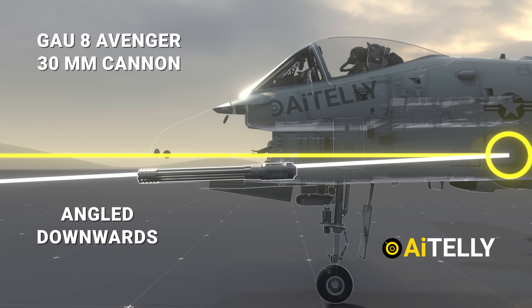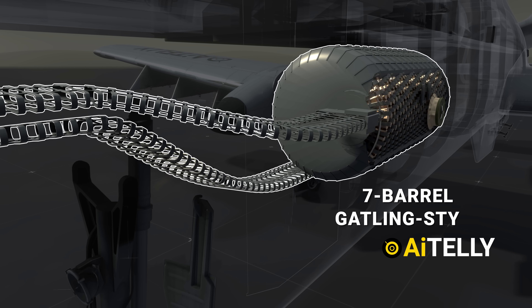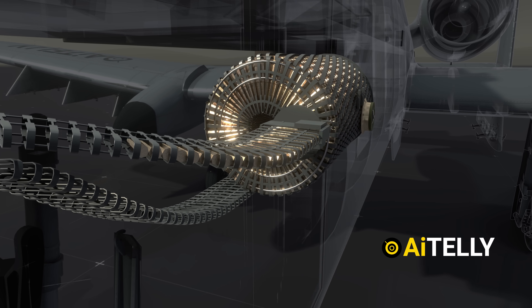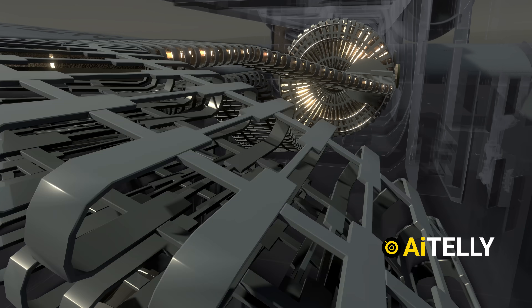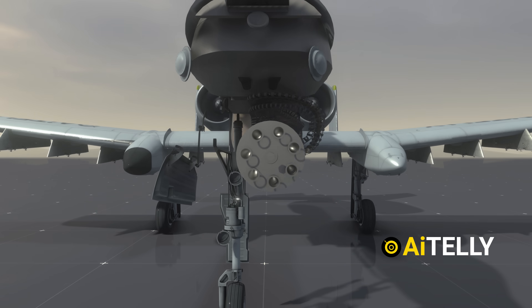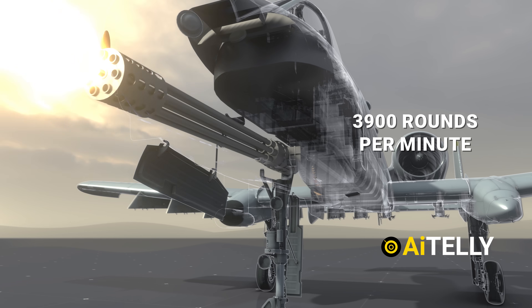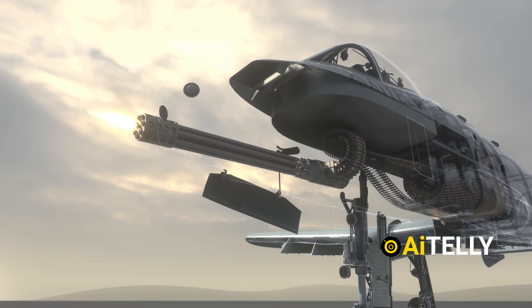The GAU-8 Avenger uses a seven-barrel Gatling design where barrels rotate around a central axis. Each barrel fires sequentially, allowing rapid cooling between shots and reducing wear. The rotation is powered by dual hydraulic motors producing 77 horsepower, spinning the barrels at high speeds and achieving a rate of fire of 3,900 rounds per minute — down from an initial 4,200 RPM to extend barrel life.